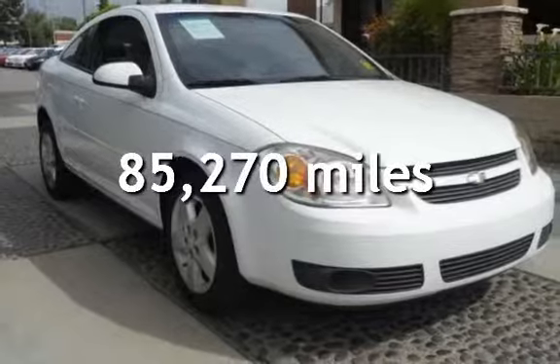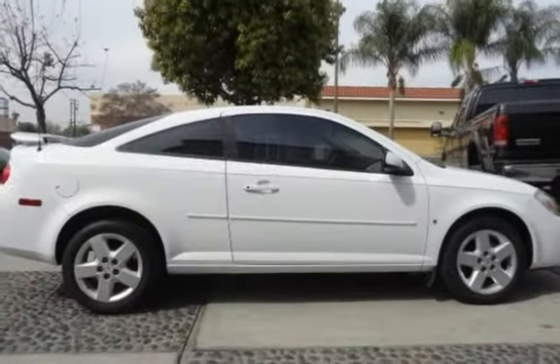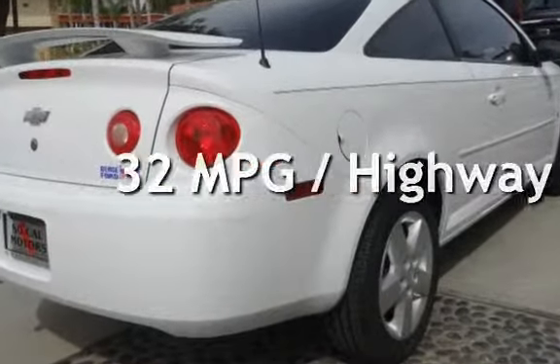This Chevrolet has less than 86,000 miles on the odometer. Estimated fuel economy for this vehicle is 24 miles per gallon in the city and 32 miles per gallon on the highway.